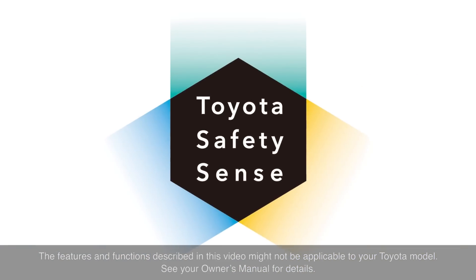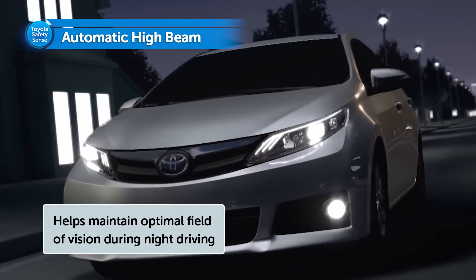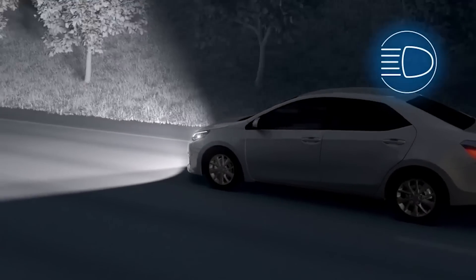Driving at night time may increase the risk of accidents if drivers are not able to clearly see what is ahead. Automatic High Beam is a safety system designed to help drivers see more of what's ahead at night time without dazzling other drivers.